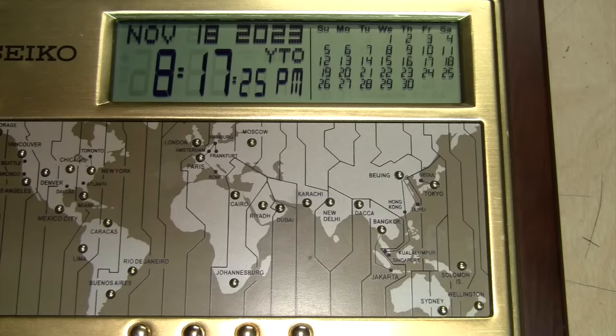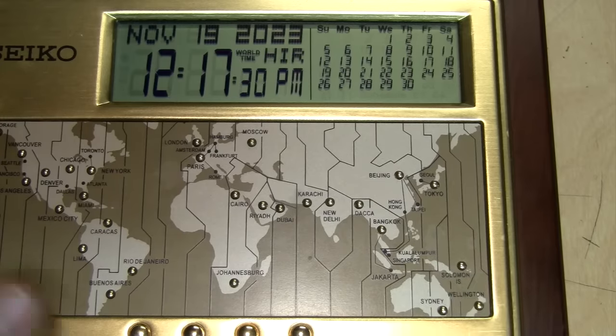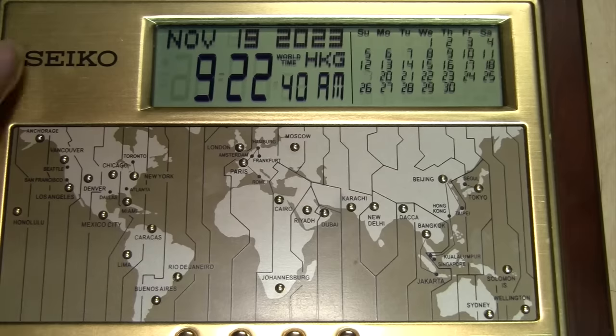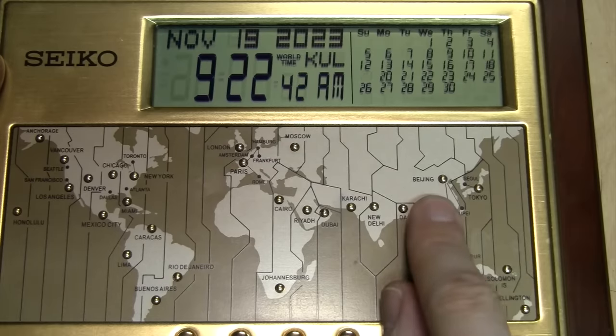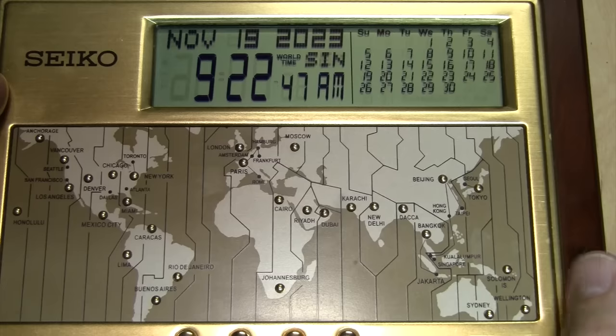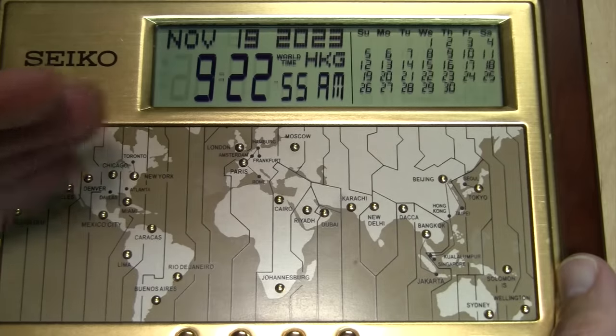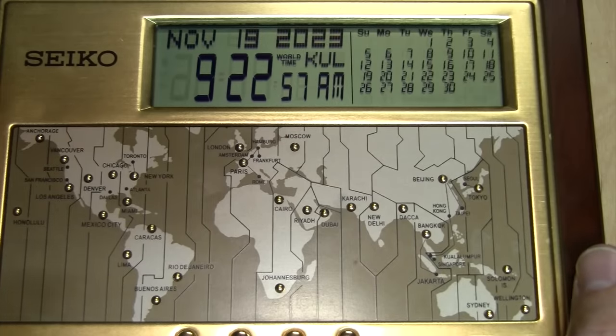Other buttons seem to be there just to provide something in that time zone to show — not that it's a major international destination for business. For example, the Solomon Islands. I also noticed that the airport code for Beijing, China, is PEK, which stands for the old way of spelling the name of the city, which was "Peking." And that's not just because this is an old product — they're still using that today just for the sake of consistency.